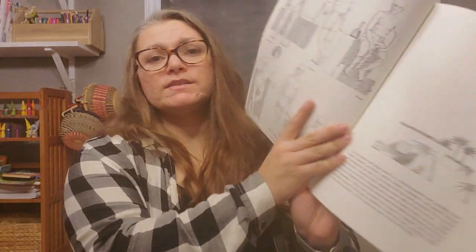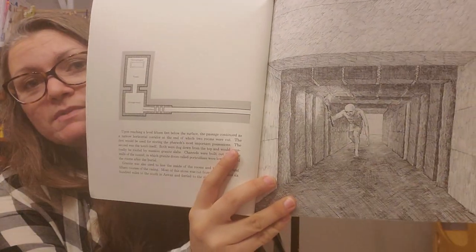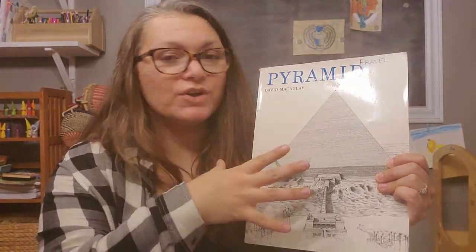Another general book we read a little bit at a time over all four weeks is Pyramid by David McCauley. You may know him from The Way Things Work. It's actually told in story form about the building of a pyramid and goes into great detail. It has black and white drawings that are really cool and it's very informational — a little dense, so it may not hold the attention of a child who needs a lot of action. I got it specifically because my son likes construction and building and he thought the process was cool, so I read it to both of my children.